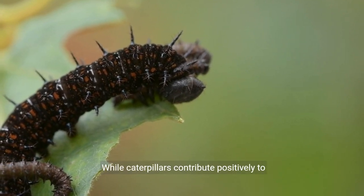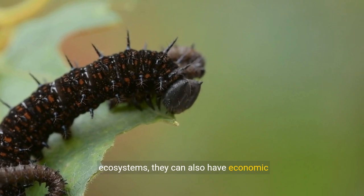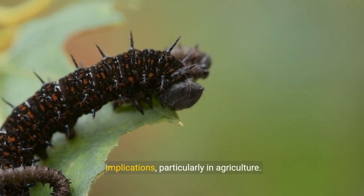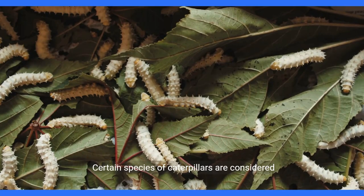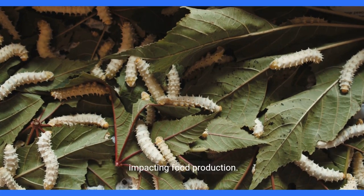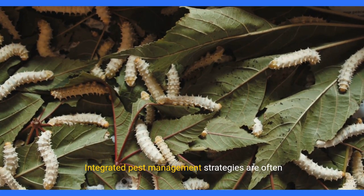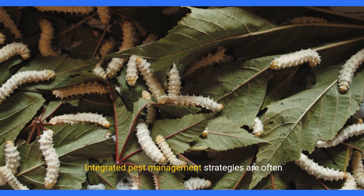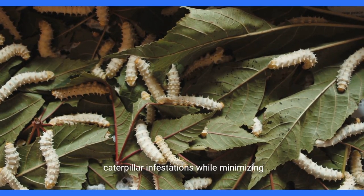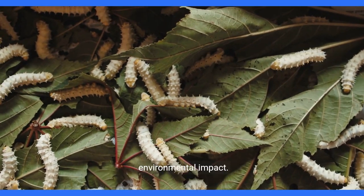While caterpillars contribute positively to ecosystems, they can also have economic implications, particularly in agriculture. Certain species of caterpillars are considered agricultural pests, causing damage to crops and impacting food production. Integrated pest management strategies are often employed to mitigate the negative effects of caterpillar infestations while minimizing environmental impact.